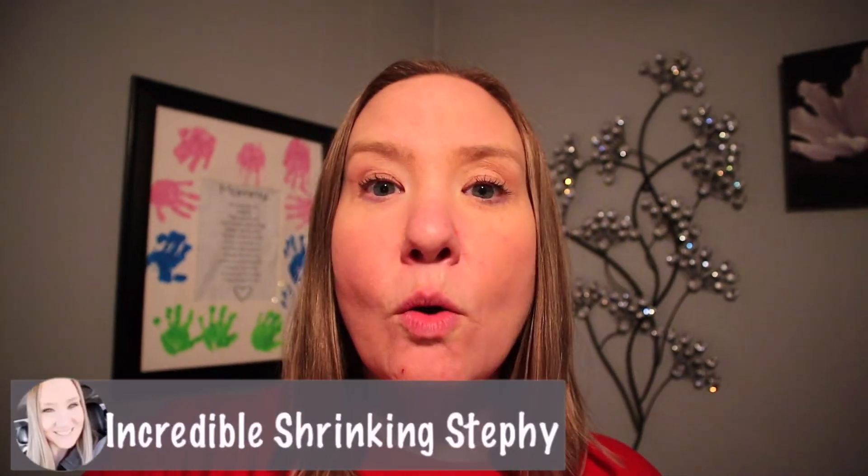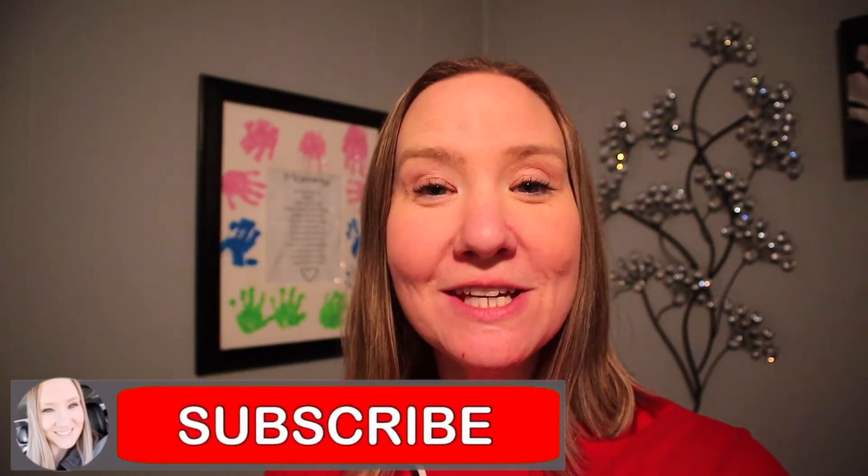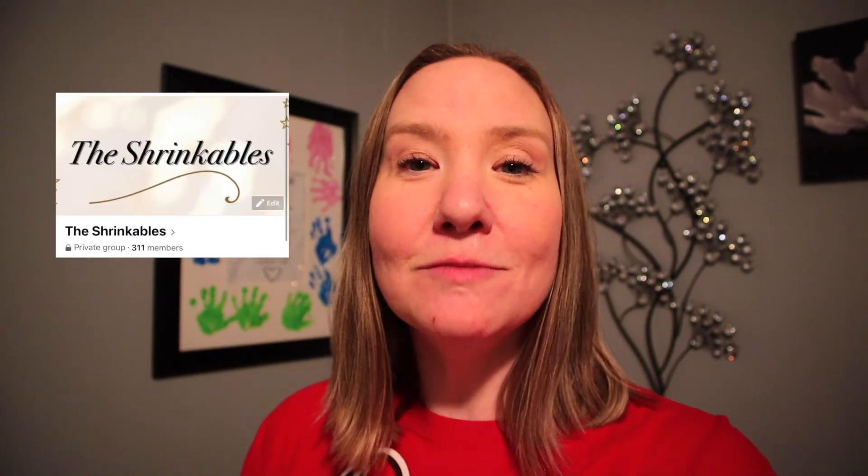That is my what I eat in a day, egg fast version. I hope you guys liked this video. If you did, give me a like, subscribe to my channel if you haven't done so already, and join my support group on Facebook — the Shrinkables. We would love to have you a part of our community. I will see you at the next video. Stay safe and choose health. Bye!